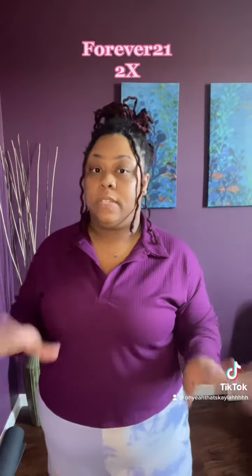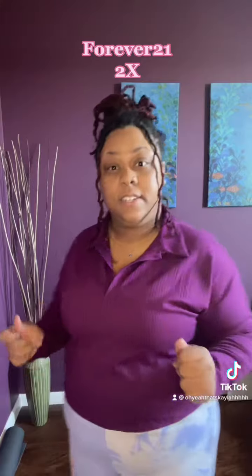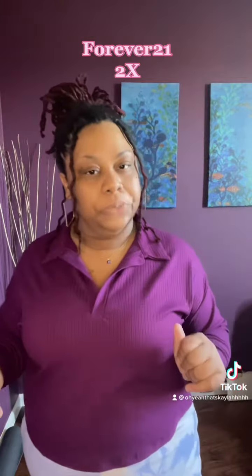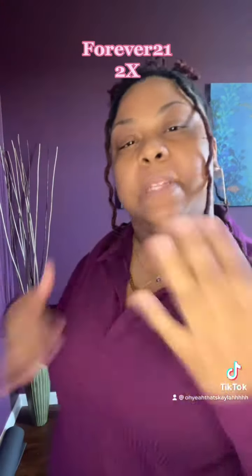Let me zip it down for you. I don't want to show too much. Focusing on the top — this is from Forever 21, it was on sale for about $5 to $6. Look at that. It's kind of cute. I think I got an idea of how I'm going to piece it with something else.